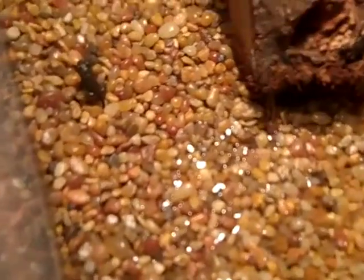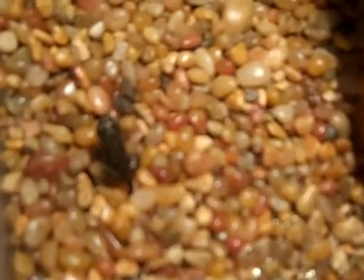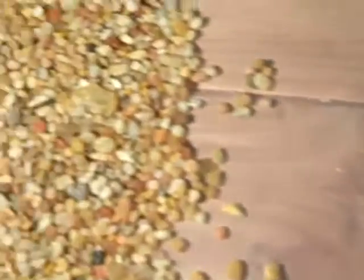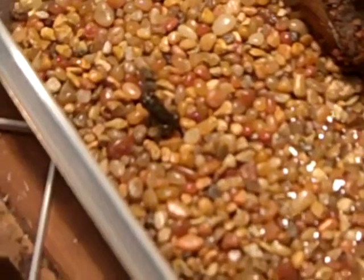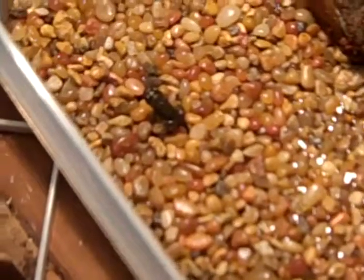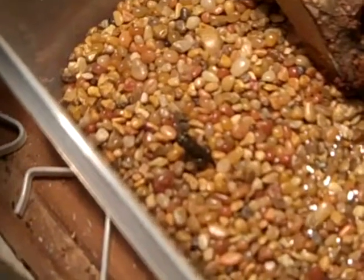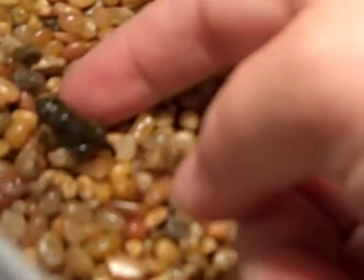Okay, so here he is — he's a froglet right now, so tiny, and he still has his tail. I made him a mostly water habitat with a little bit of land, as you can see. If he shows that he's ready to come out and stays out the entire time, I'll give him a terrestrial setup. There's my finger for scale — he's really, really tiny.